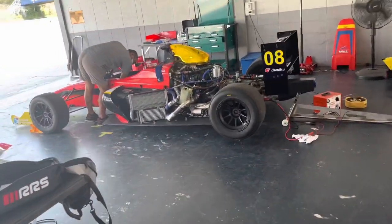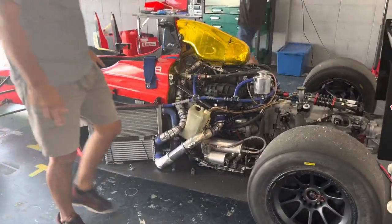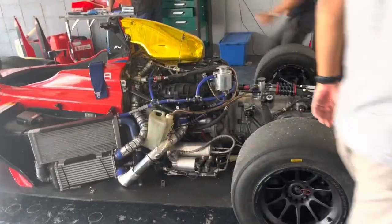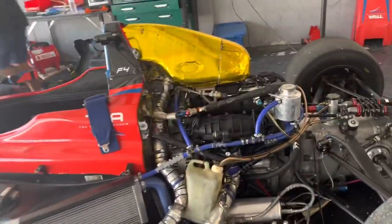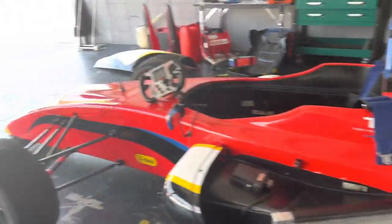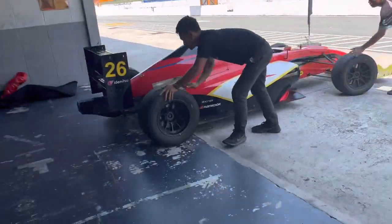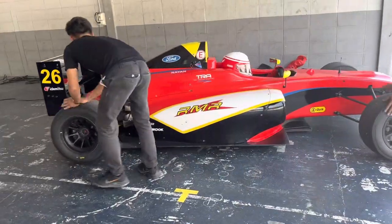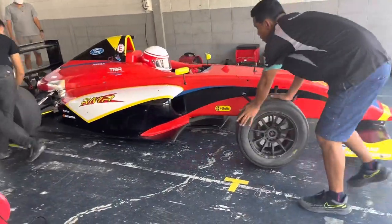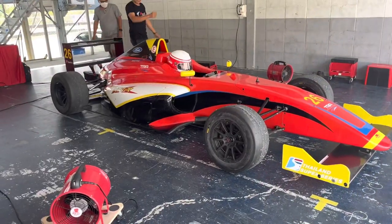Check these out - F4, ex-Red Bull cars with a 1.6 EcoBoost Ford engine, only 200 horsepower, about 540 kilos, and you can drive one of these babies for 30,000 baht, which is about 1,200 bucks, and you get an hour and a half in the seat. All you need is a race suit.